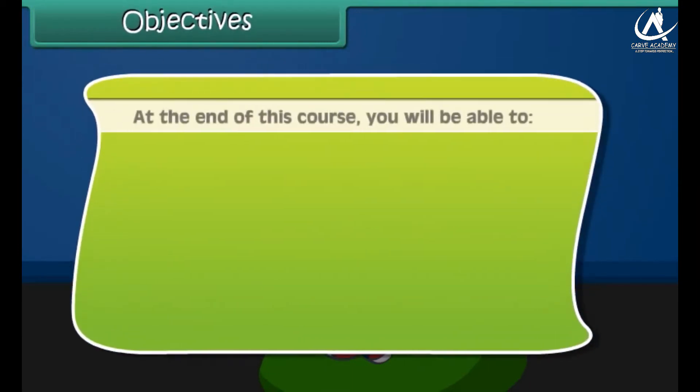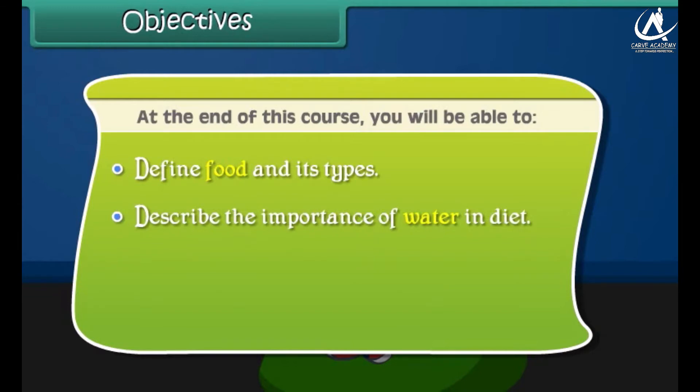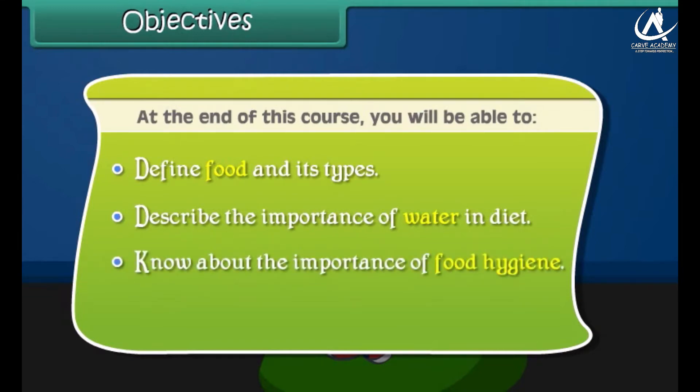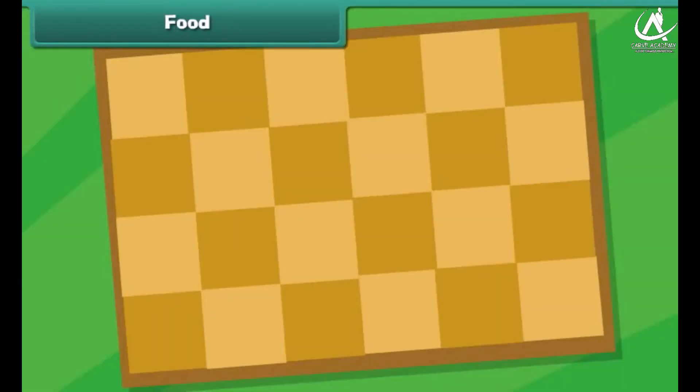At the end of this course, you'll be able to: define food and its types, describe the importance of water and diet, know about the importance of food hygiene, and explain the safety and storage of food.